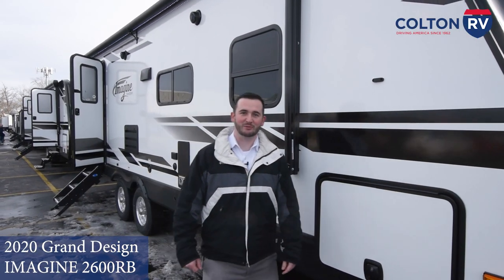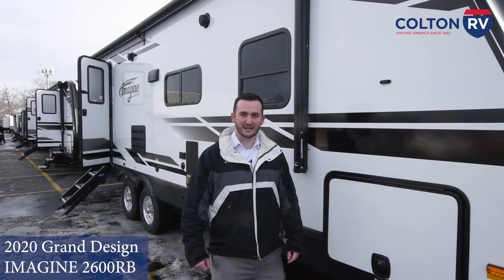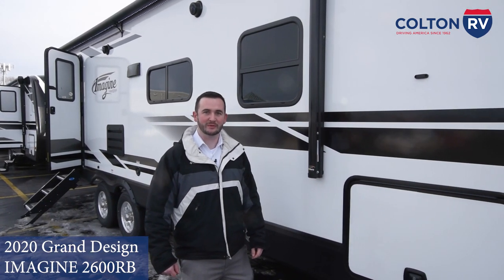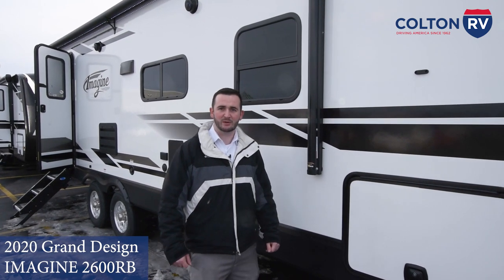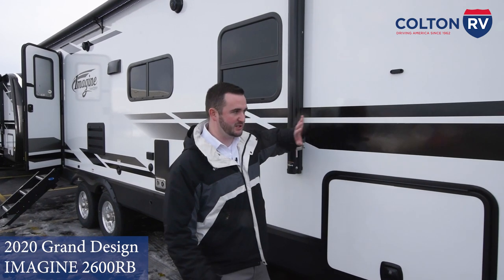Hi folks, this is Matt Seward from our Colton RV dealership in Orchard Park, and today I'm going to be talking about the Grand Design Imagine 2600RB floor plan. It's a great floor plan, very popular, great for couples and even if you have a couple kids we'll show you some extra sleeping on the inside. So we'll get started on the outside.